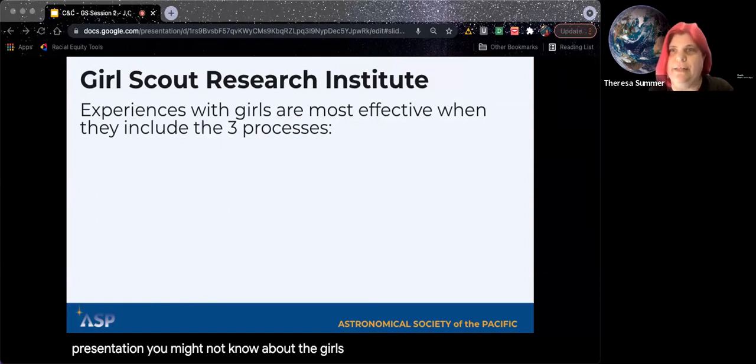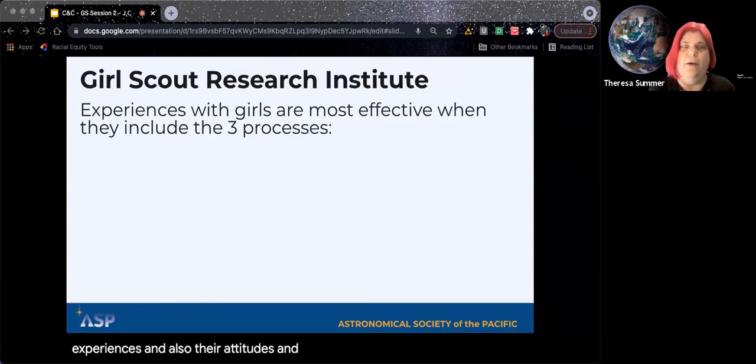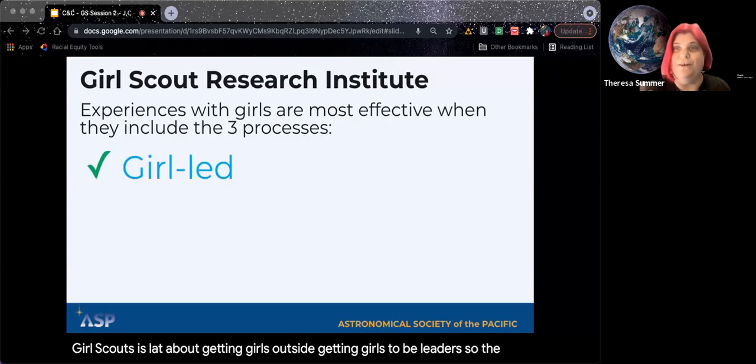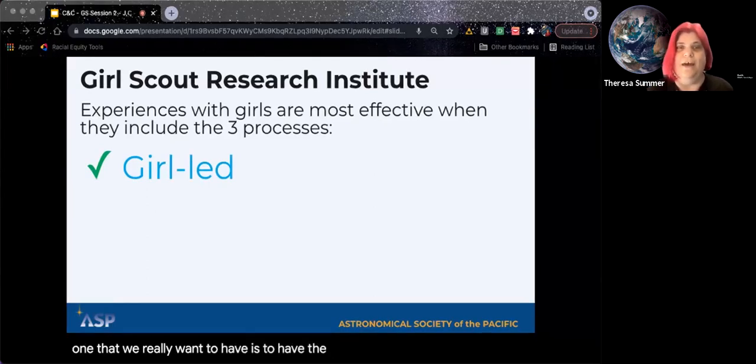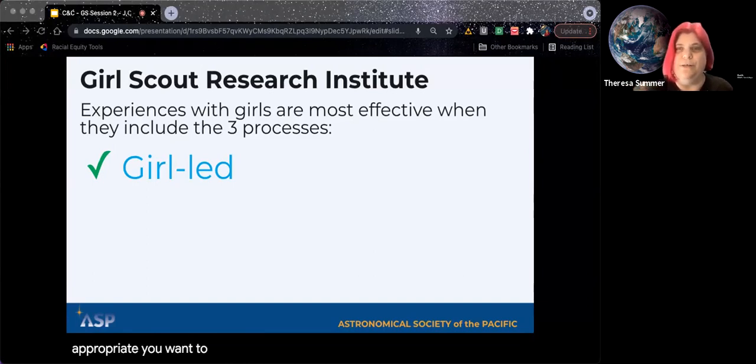One thing you might not know about Girl Scouts is that there's a research institute connected with them that does research on girls' experiences and attitudes. They've come up with three processes that are the most effective to help girls have an exciting science experience, also called their leadership processes. The first is having sessions that are girl-led — meaning that as appropriate, you want to give them as many choices as possible. In the groups we're talking about today — juniors and cadets — there's a lot they can help lead.